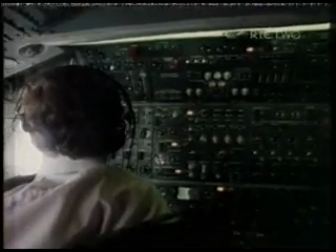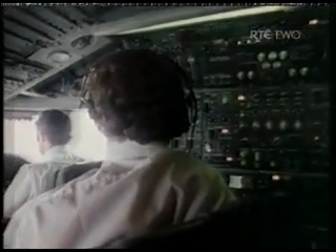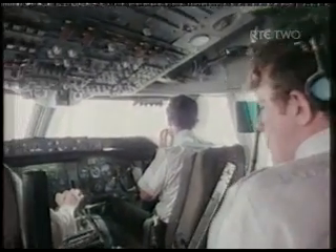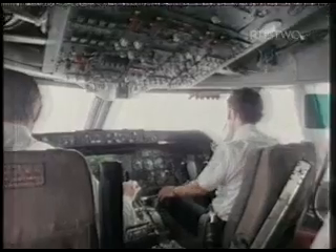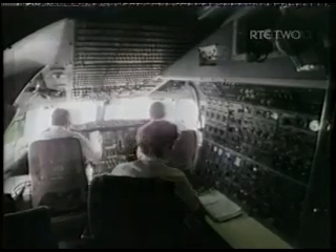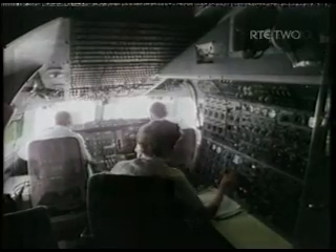The inertial navigation system with which most planes are now fitted is similar to the guidance equipment that brought man to the moon. It is fully automatic and when programmed will navigate to any place on earth with absolute accuracy. Here the ocean crossing is complete and the controller has cleared our flight to climb to a higher level and to navigate direct by INS to New York.